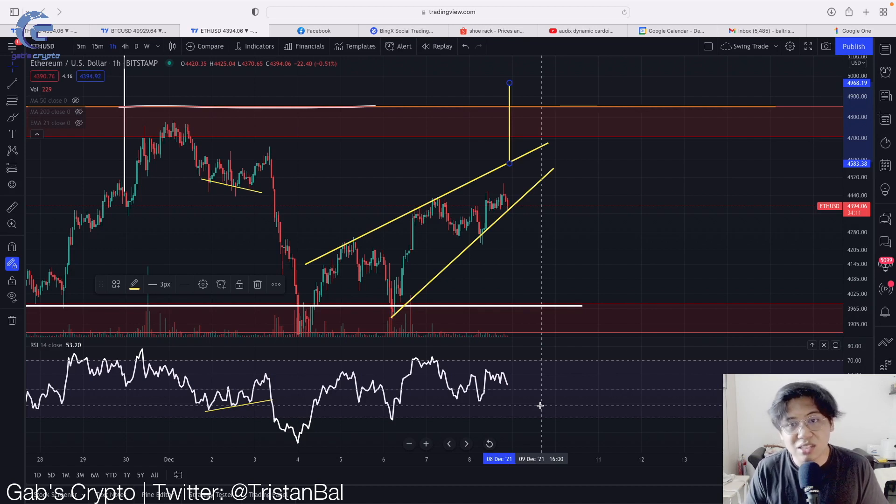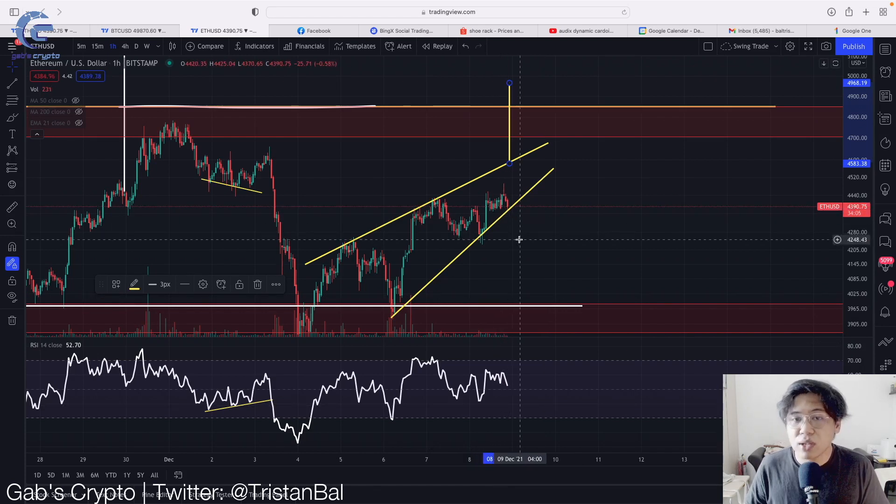Take note, guys — this is just for the very short term. In this case, I'll be opening a new short position if we see a decline with sell volume in order to confirm the move. So remember: a candle close with sell volume is needed in order to confirm a move.